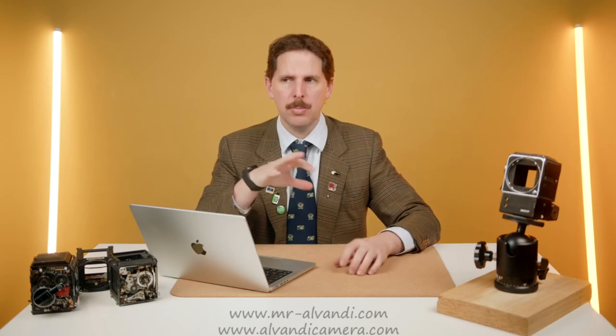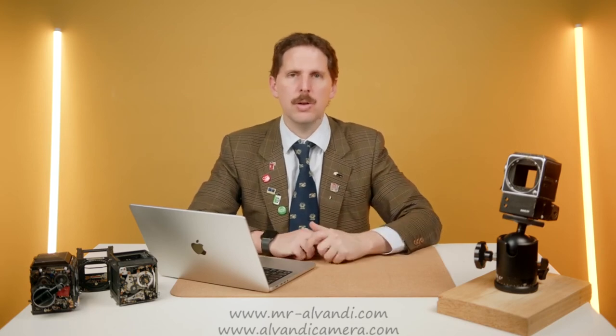They have rise, some of them have tilt, they have the possibility to put Hasselblad backs, RB backs, and his own 6x9 backs, and so on. It uses large format lenses on the front — or medium format lenses, if you use like a 35XL, that's a medium format lens — but they're large format style lenses with cones and helicals and so on.